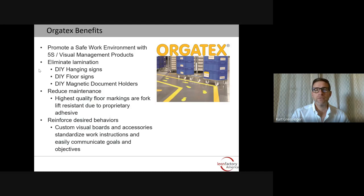And finally, Orgotex. Orgotex helps promote a safe work environment with 5S and visual management products. You can eliminate lamination — we have do-it-yourself hanging signs, do-it-yourself floor signs, and do-it-yourself magnetic document holders for visual boards. You can also reduce maintenance, as the high-quality floor markings are forklift resistant due to a proprietary adhesive, meaning less time is needed to repair and replace floor markings. Custom visual boards, accessories, and standardized work instructions can all easily communicate the goals and objectives of the facility.